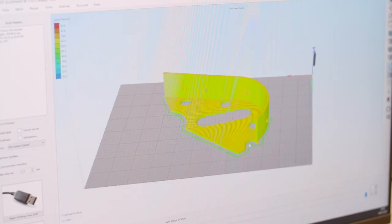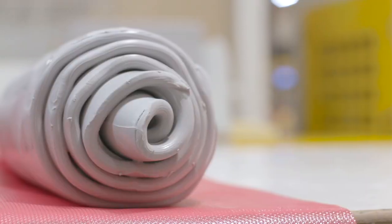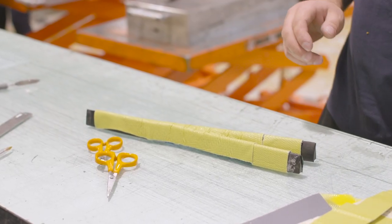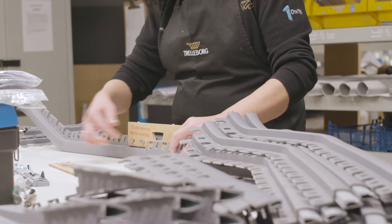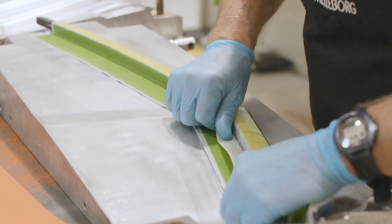Trelleborg Cadley Hill can manufacture a wide range of sealing solutions using a variety of elastomers, fabrics, metallics, and composites. These materials can be processed into simple standard shapes or complex multi-material components.